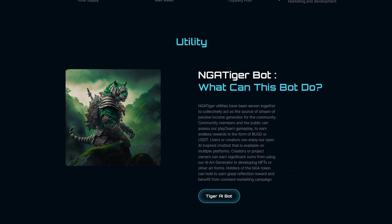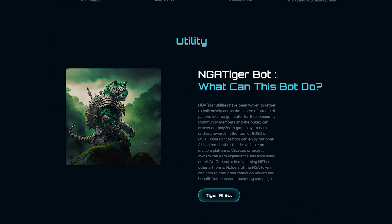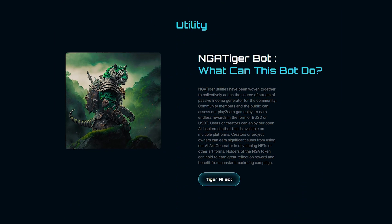NGA Tiger utilities have been woven together to collectively act as a source of passive income generation for the community. Community members and the public can access play-to-earn gameplay to earn endless rewards in the form of BUSD or USDT. Tax 8/2/8. Audit and KYC. Ownership renounced. LP locked for one year. Strong team. Constant marketing.